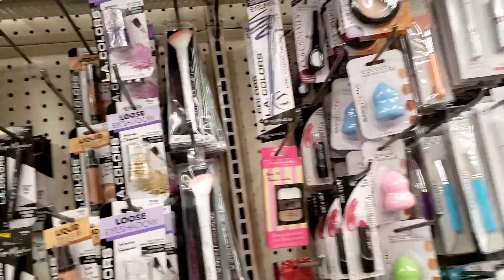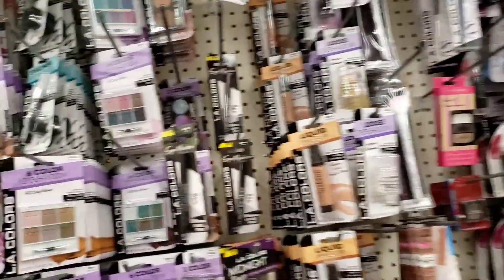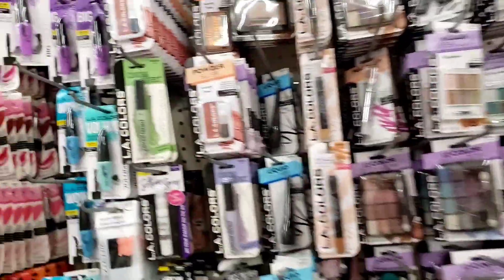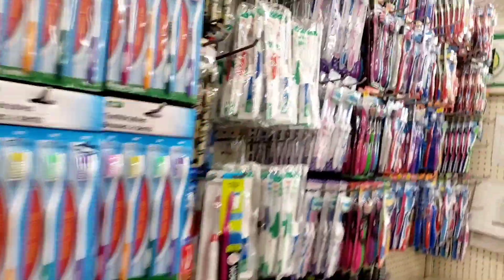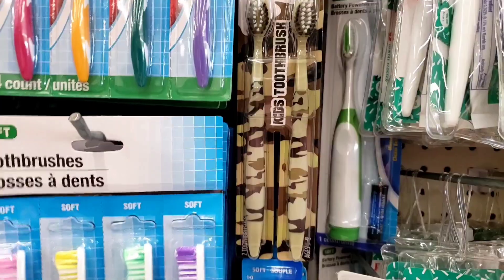I hope everyone's having a wonderful day. Welcome back to my channel. I am out and about trying to get stuff done, trying to see what new they might have in my local store. I'm getting ready to take a road trip because I'm just not finding anything too interesting here. I did find a camo two-pack — hold on for y'all, I'll be right back.